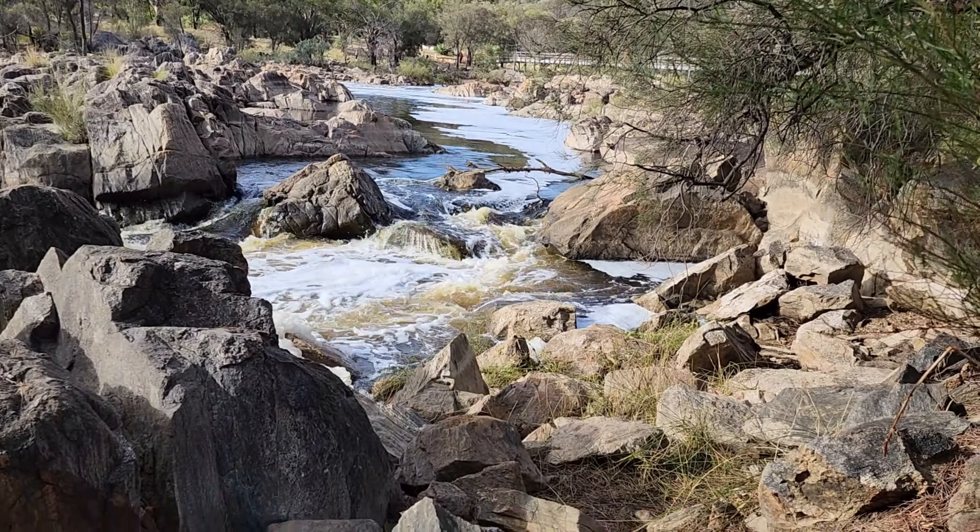We climbed a lot of rocks and came to the point where you can see the waterfall. You can see all the water and the waterfall, and that's the bridge we were on.